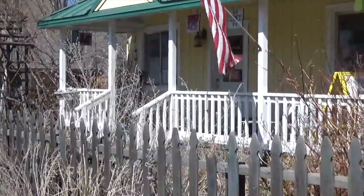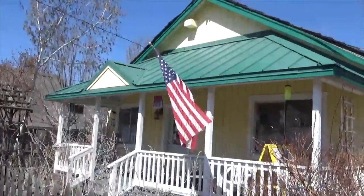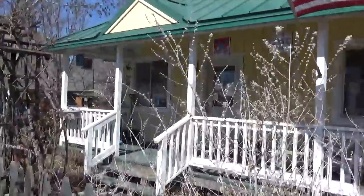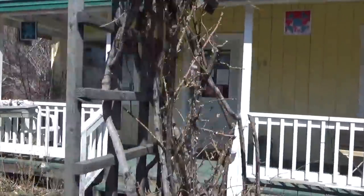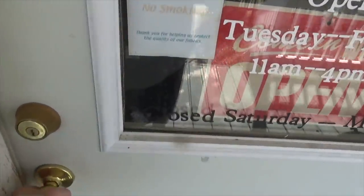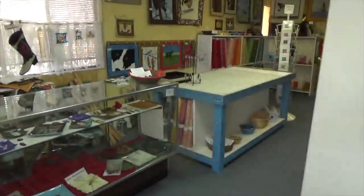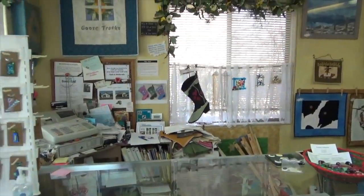Look down the road — there's a cute little quilt shop! It says open, so let's go in. If you're ever traveling on this back road out of Lakeview, you're going to find this adorable little yellow house with this awesome little shop. It's called Goose Tracks.